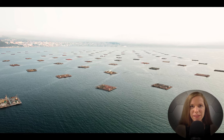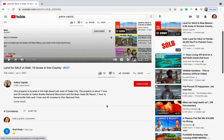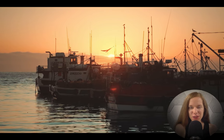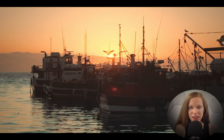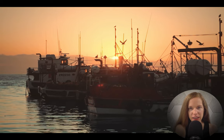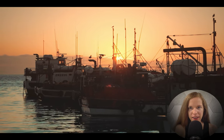Hi guys, this is Erica from Gokce Capital. It's a hot July afternoon, but for once, the dock at the Portland Fish Exchange reminds David Townsend of the days when groundfish swam in Casco Bay.